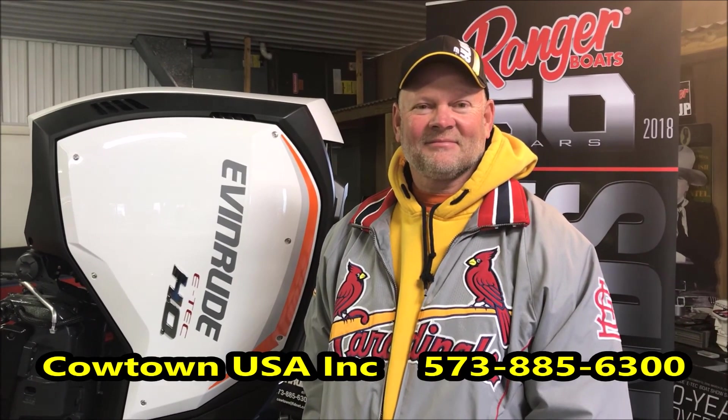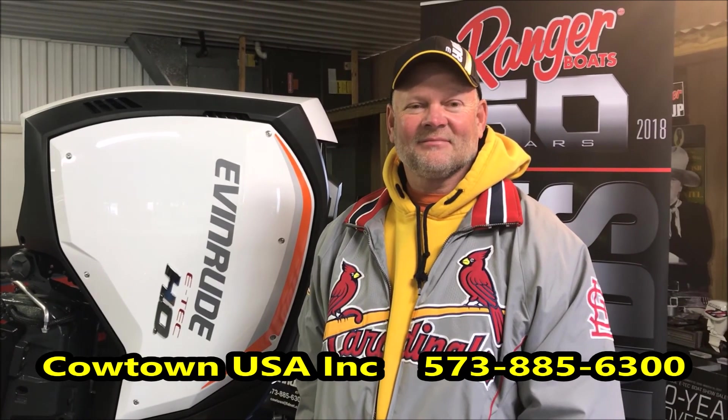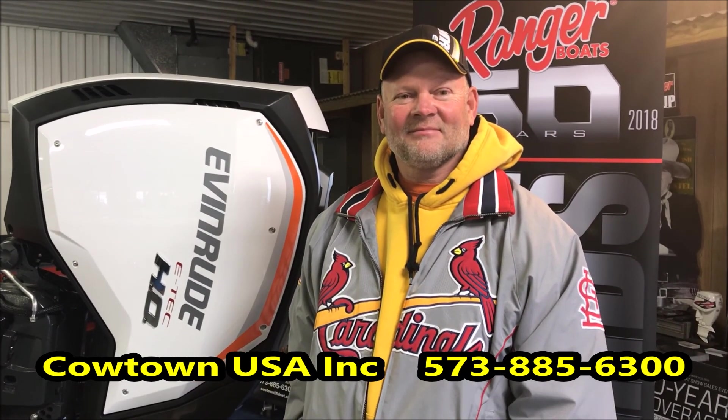Again, I didn't plan on saying all that. What John had to say to me this morning was just a wow story, and I thought you guys would like to hear it — he's a straight shooter. I pay him nothing, so he's not being paid to say all these things. He's telling you a story from his heart. Anyway, 573-885-6300. If we can help you anytime, anywhere, give us a call. Cowtown USA, Cuba, Missouri.